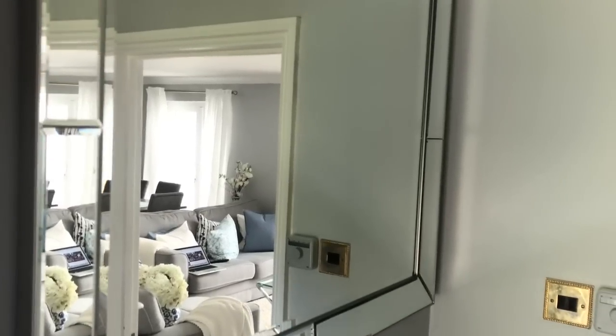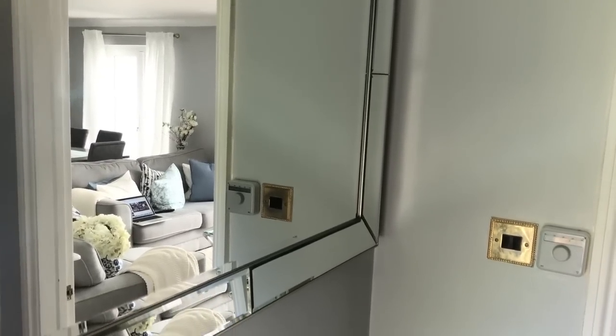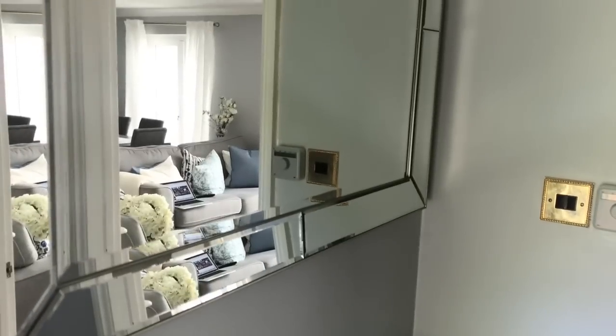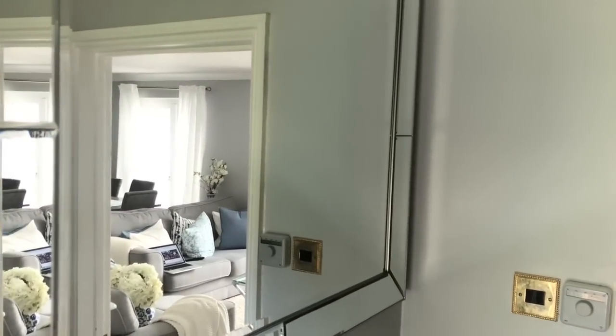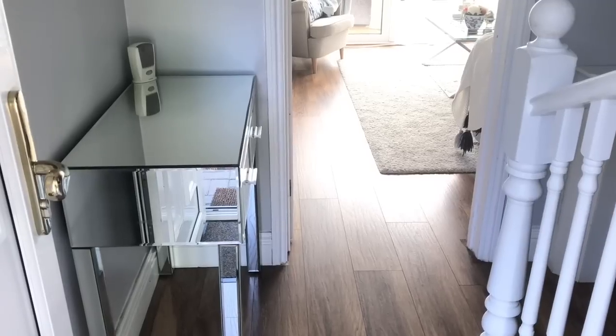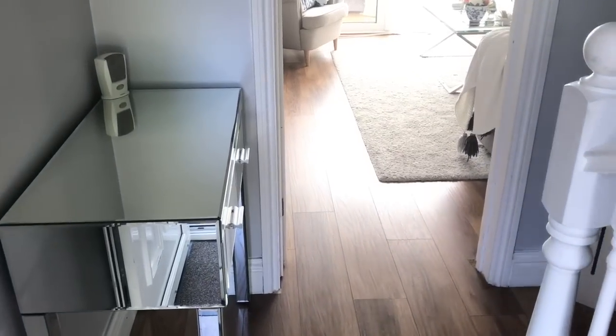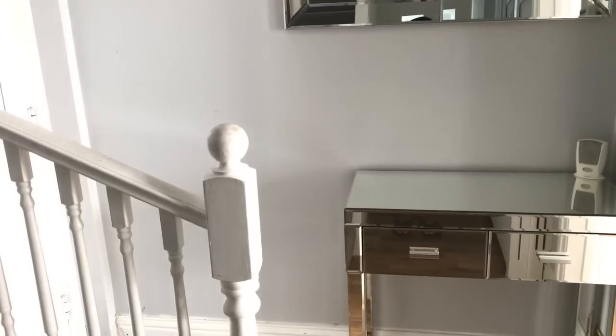Start by choosing the right furniture for your space. It doesn't just have to be aesthetically pleasing — it also has to be functional. For our hallway I picked out this gorgeous large mirror which reflects light from all the other rooms, making the space look larger. I also picked out this mirror vanity table from B&M, which was an absolute find. Finding the right size furniture is very important to fit the proportion of your space.